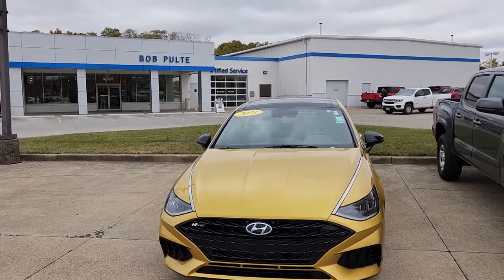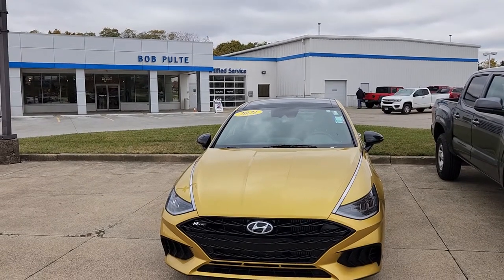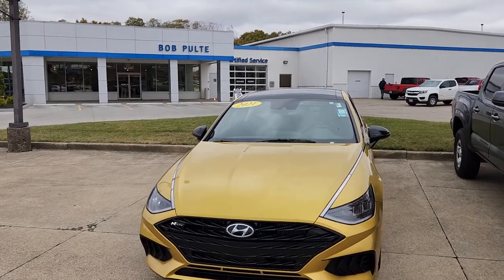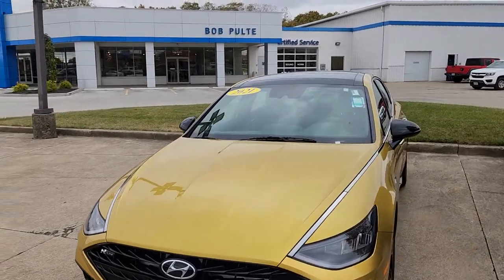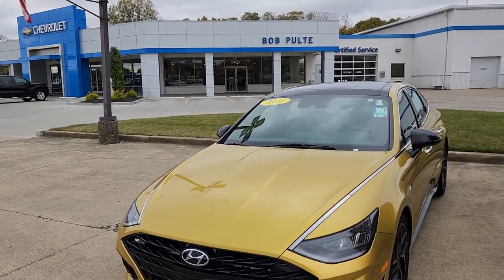Welcome to Bob Pulte Chevrolet's social media channels. This will be going up on YouTube and Instagram at some point. I don't know what to make of this vehicle — we got a 2021 Hyundai Sonata N-Line.